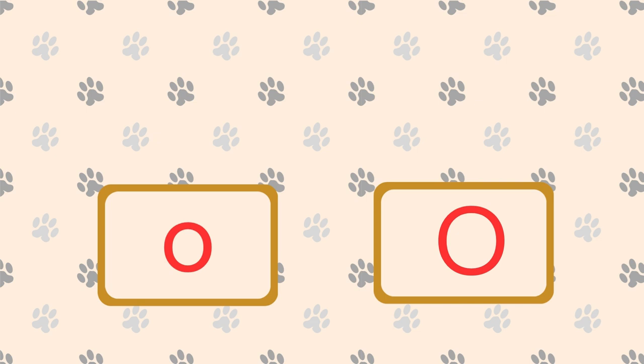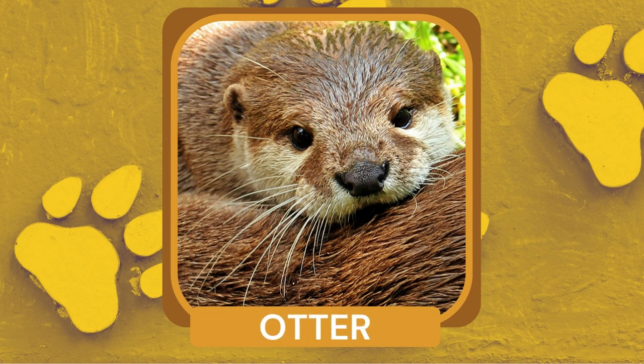What is a playful and semi-aquatic mammal known for its ability to use tools and crack open shells with rocks? Otter. Otters have dense fur that keeps them warm in the water and they can hold their breath for several minutes.